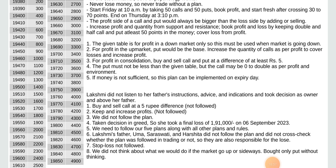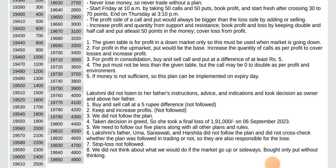Rules not followed: 1. Book and sell call at a 5 rupee difference — not followed. 2. Keep and increase profits — not followed. 3. We did not follow the plan. 4. Taken decision in greed. So she took a final loss of 1,91,000 on 6th September 2023. We need to follow our 5 plans along with all other plans and rules. Lakshmi's father, Uma, Sashwiti and Harshita did not follow the plan and did not cross-check whether the plan was followed in trading or not — so they are also responsible.